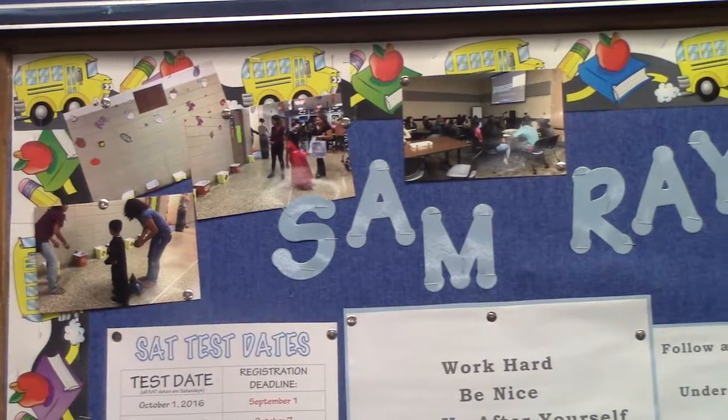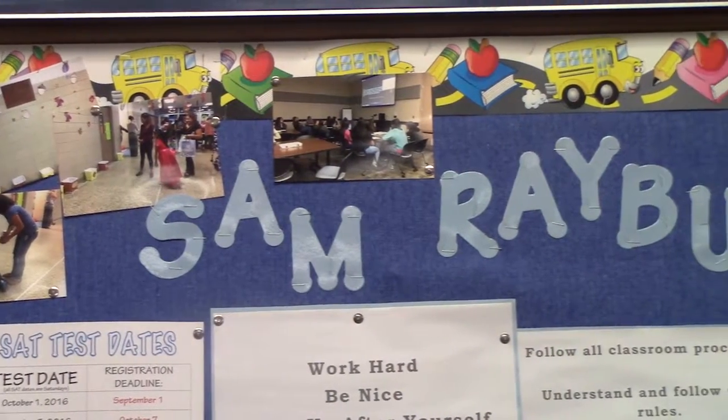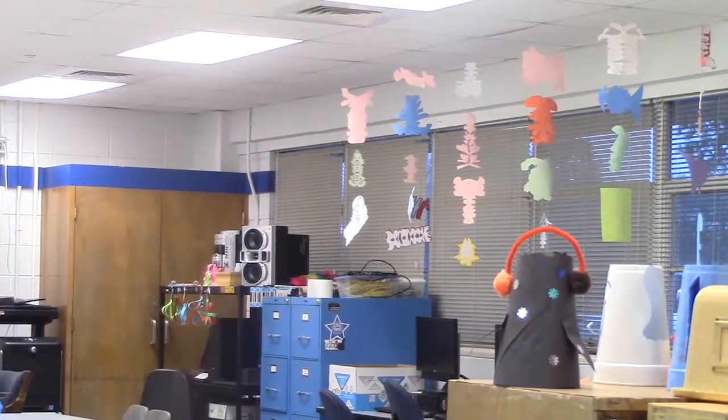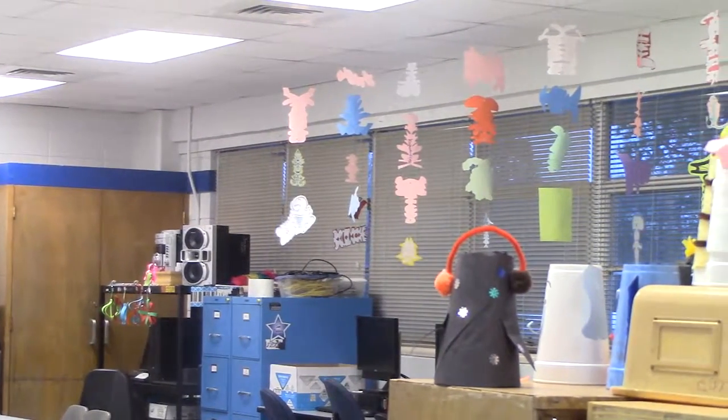Hello Rayburn. We're here in the fashion design class to get some more information on how the class is run and to show you how fun this class can be. Today we'll be interviewing a teacher and some students.